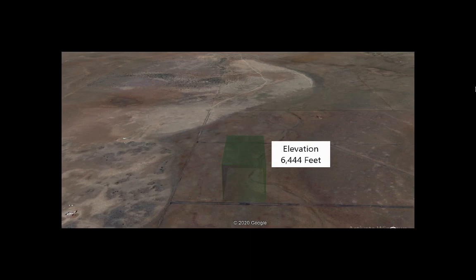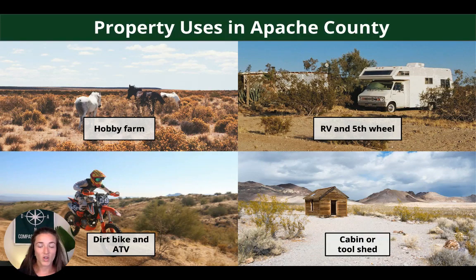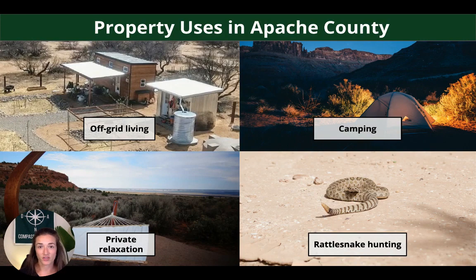The elevation of this property is around 6,400 feet. Out here in Apache County it's a really great spot because you can do pretty much whatever you want — put in a hobby farm, have a couple horses and chickens, drop your RV or fifth wheel, dirt bike or ATV. You can drop a cabin or a tool shed, set yourself up for off-grid living, camping, or make it a private relaxation hangout spot. You can even go rattlesnake hunting on your property.